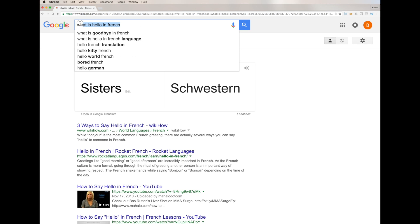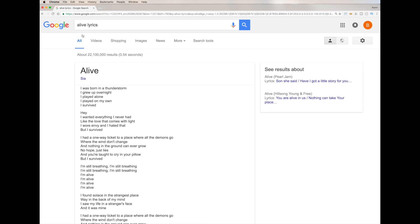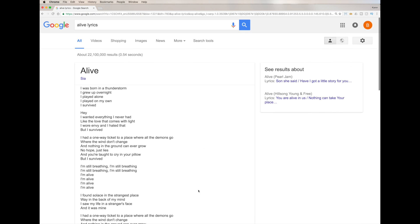You can also look up song lyrics directly in Google. Just type the song name and the word 'lyrics' — for example, 'Alive lyrics' by Sia, who sang at the show last night. Google brings up the full lyrics right there in the search results without having to visit another site. They acquired a lyrics company about eight months ago.